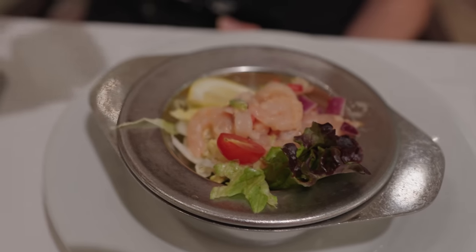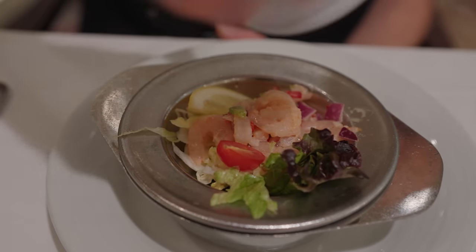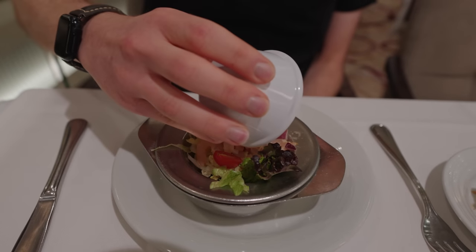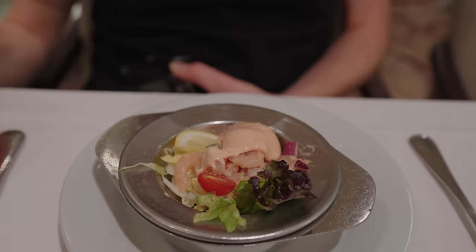For my second starter I went for the shrimp cocktail. Now this is a very British version - when you get shrimp cocktail in the UK, especially in the 90s, it was the teeniest tiniest little shrimp with a sauce that's like tomato ketchup and mayonnaise mixed together. Memories and childhood flashbacks - every single fancy dinner had this as a starter. It tastes like the 90s, I'm a child again listening to Ace of Base and the Spice Girls.